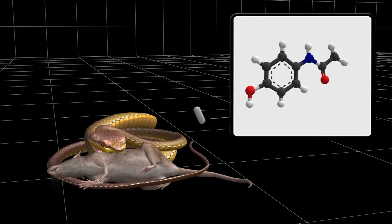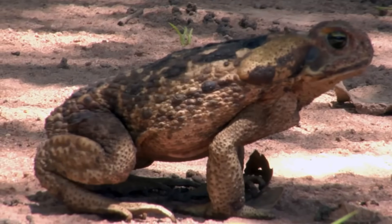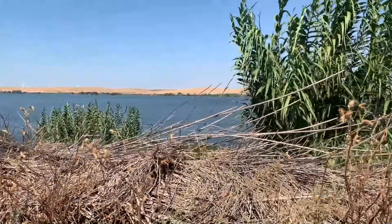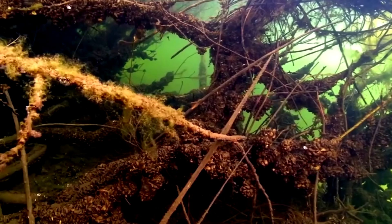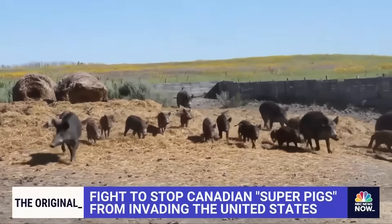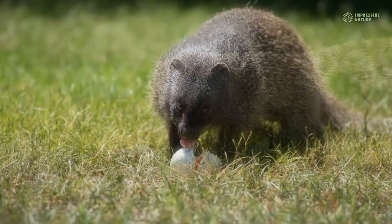So there you have it — from poisoned mice raining down on Guam to giant rats eating Louisiana into the ocean, nature never stops finding ways to shock us. If you're fascinated by stories where science meets nature in the most unexpected ways, hit that subscribe button and notification bell. I've got tons more incredible stories coming your way. Smash that like button if this video taught you something new — it really helps the channel grow. Thanks for watching, and I'll see you in the next one where we explore more of nature's most shocking surprises.